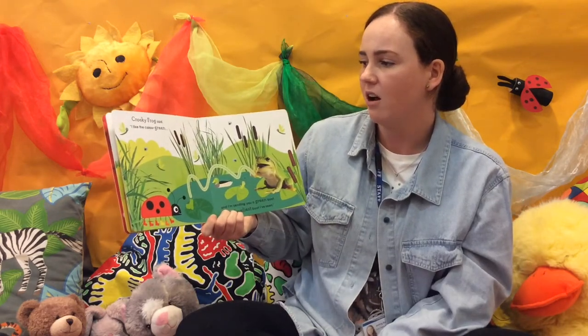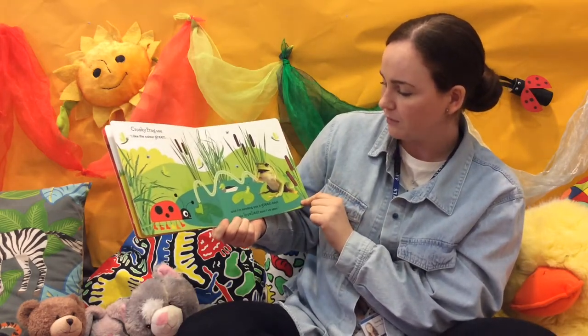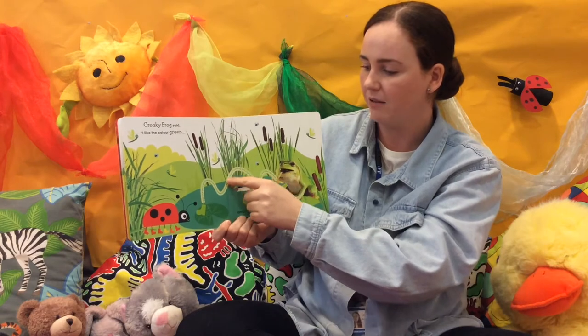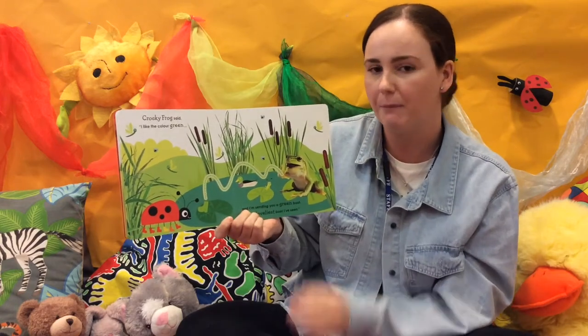Croaky Frog said, I like the colour green. Ribbit. And I'm sending you a green boot — it's the loveliest boot I've seen. Ribbit. Frog goes up and down, and at the end there's a green boot for Lady Bird. Can you say green boots?